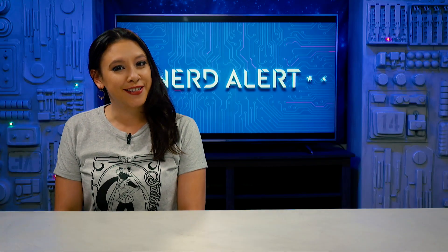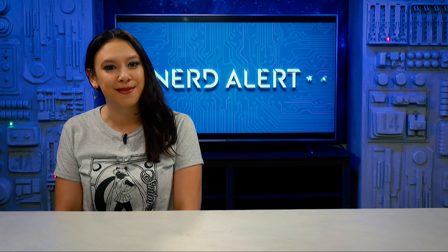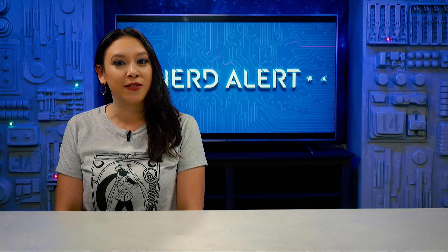Want to see more videos like this? Subscribe to the Nerd Alert channel below. And don't forget to become a TYT member — get access for as little as $4.99 a month, download the TYT Plus app on your phone, or head over to TYT.com/join today.